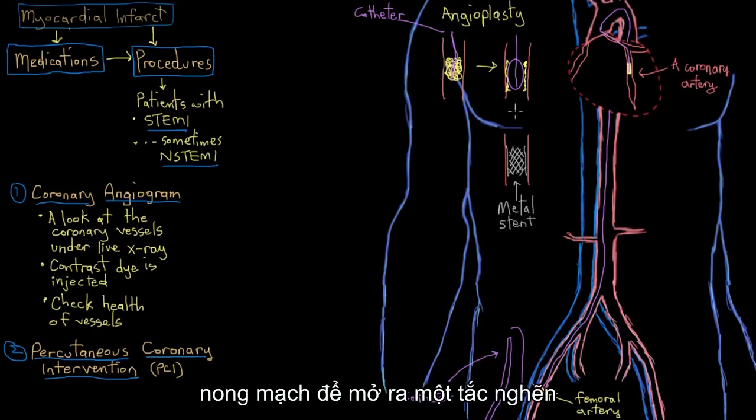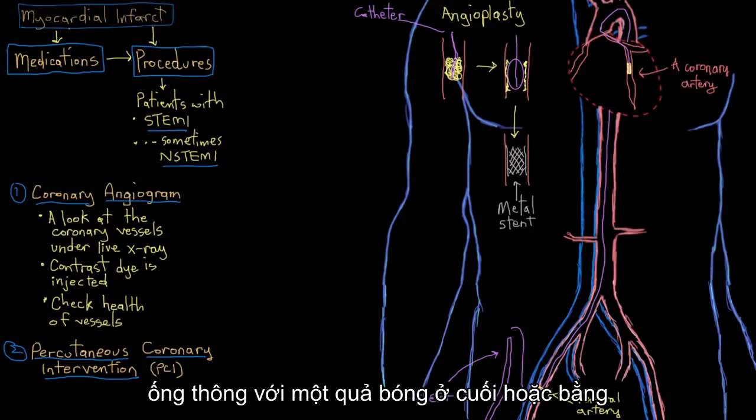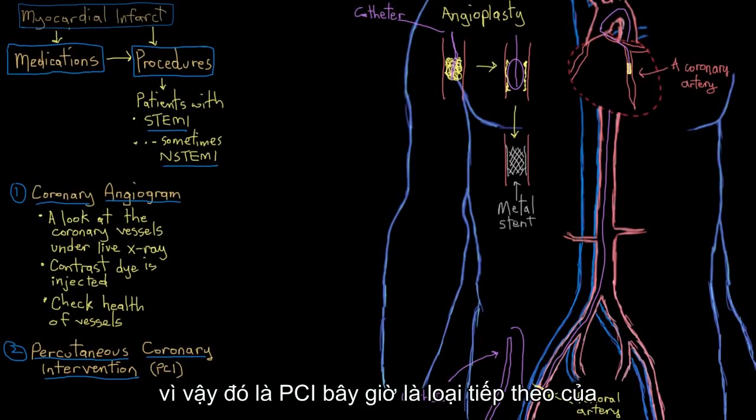So PCI is either just angioplasty — opening up a clogged artery with a balloon using a catheter with a balloon on the end — or angioplasty plus inserting a stent and leaving it in there long term, indefinitely.